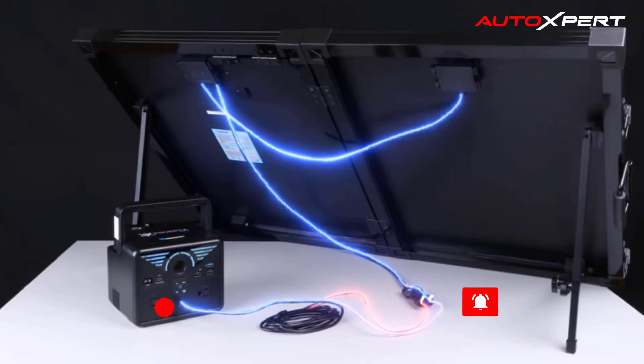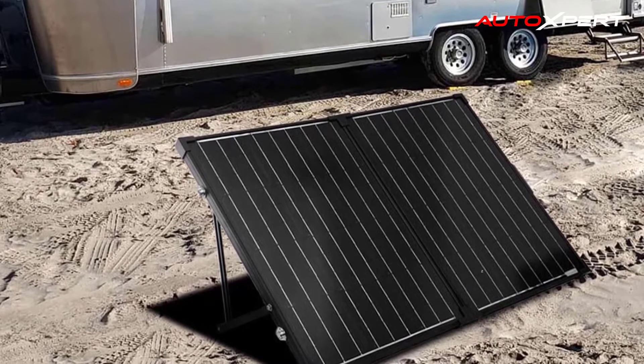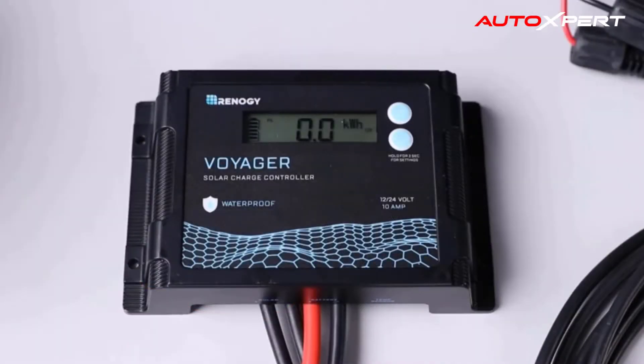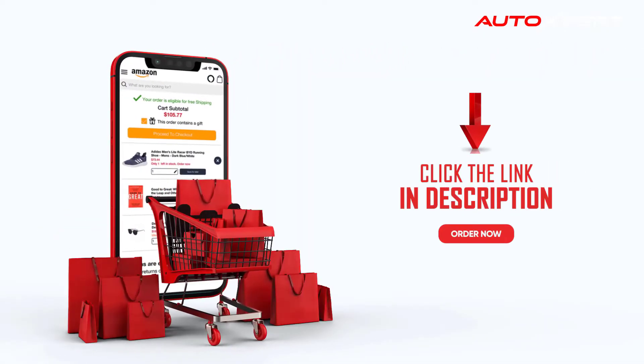This kit comes with alligator clips, allowing you to use the easiest way to connect the Voyager charge controller to your battery. It is ideal for a mobile system looking for flexibility.